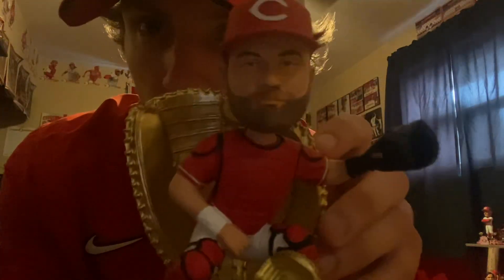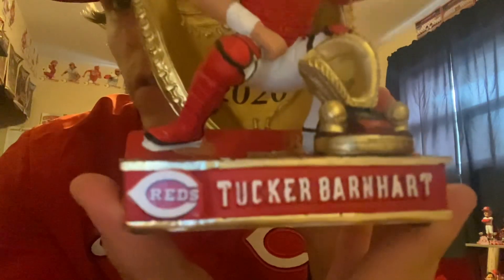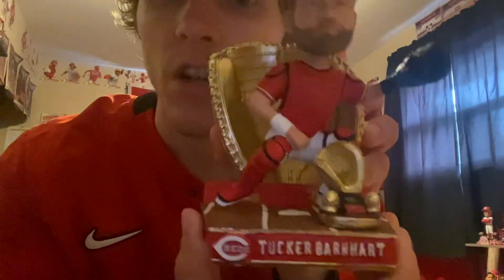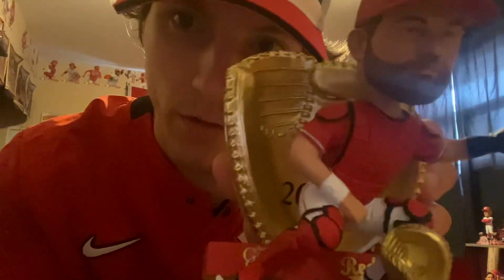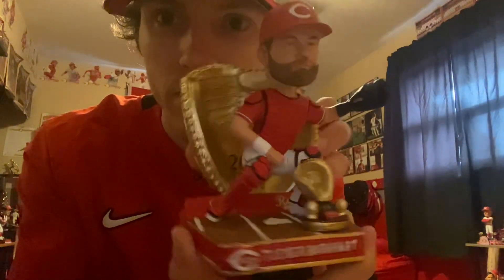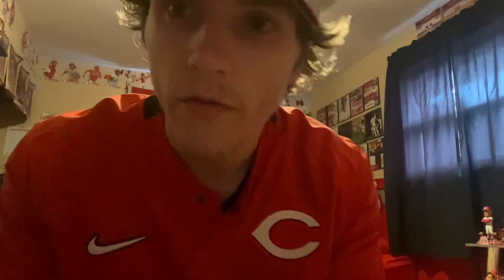All right guys, there it is — the 2020 Tucker Barnhart Gold Glove Award Winner bobblehead by Foco, Cincinnati Reds. Looking good and clean. Super happy to add this grail piece to the collection. Number 21 of 100, only 100 made. Hope you guys enjoy — like, subscribe, and check out the next one. Go Reds!